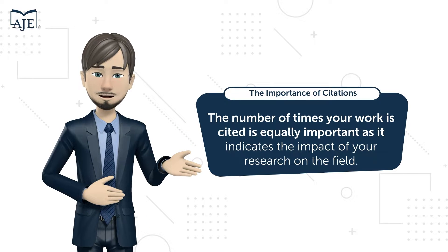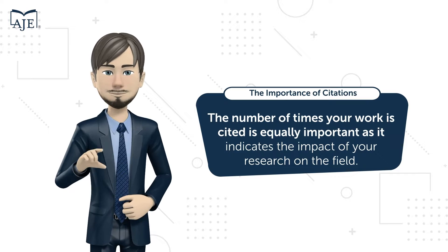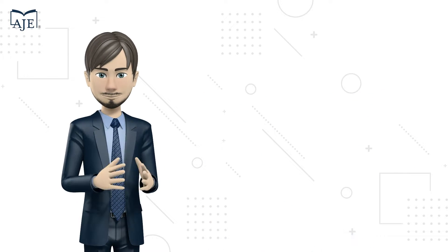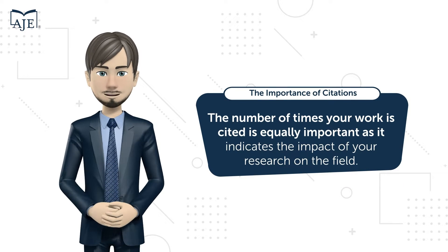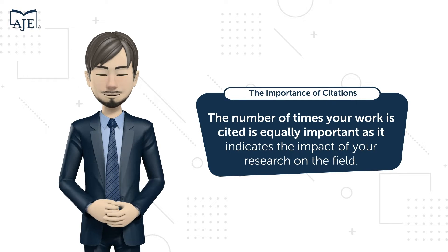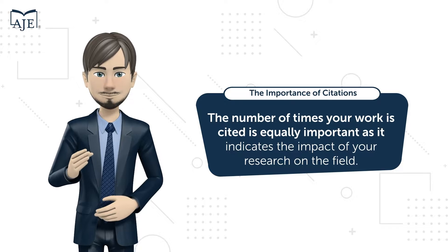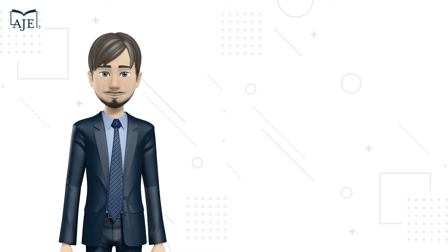You've probably heard the advice 'publish early and often.' In research, the number of papers you publish is crucial, but the number of times your work is cited is equally important, as it indicates the impact of your research on the field. Your citation count can also significantly impact your career, as funding agencies often consider both publication count and citations when making grant decisions.